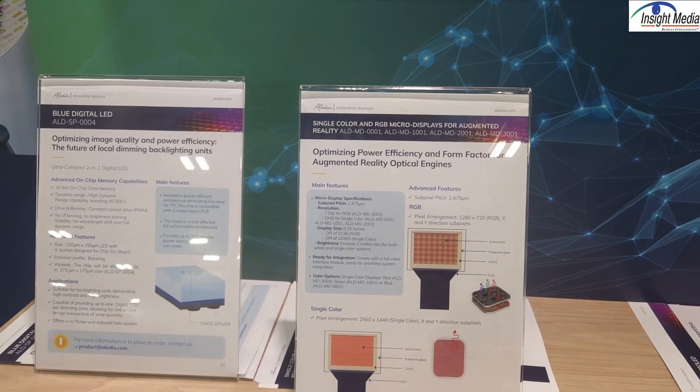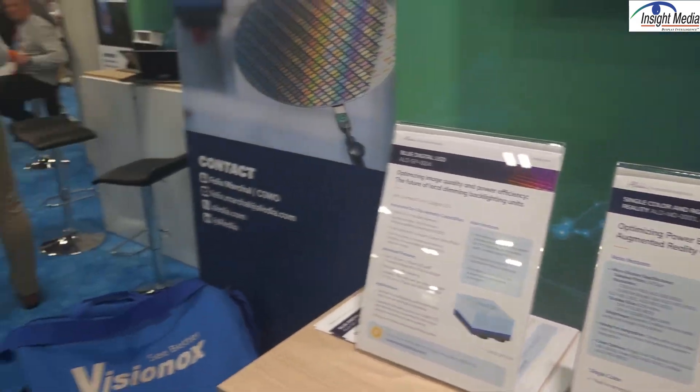Those are the key messages here from Aledia. I hope to have more in the coming months. Chris Chinnock here for Insight Media.